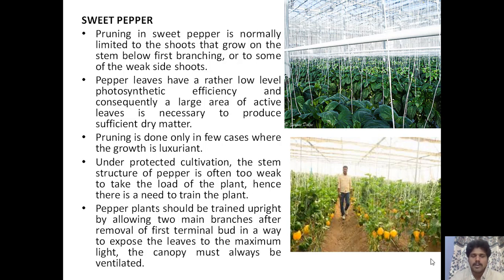Under protected cultivation, the stem structure of pepper is often too weak to take the load of the plant, so there is a need to train the plant. The pepper plant should be trained upright by allowing two main branches after removal of the first terminal bud, in a way that exposes leaves to maximum light. The canopy must always be ventilated.